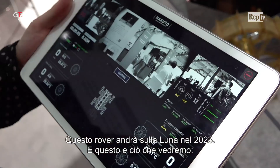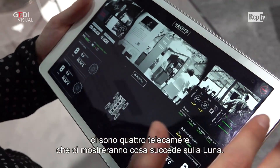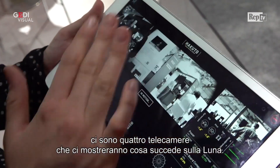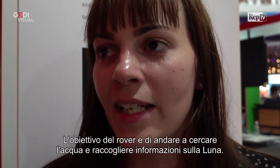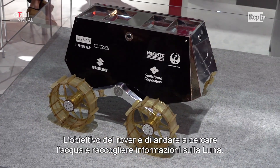The rover that we have here at IFA is a rover that is going to the moon by 2023. This is basically what we would be able to see. You have these four cameras that will give you a full vision of what's happening on the moon. The rover is also made to actually go to the moon, look for water and collect data on the moon.